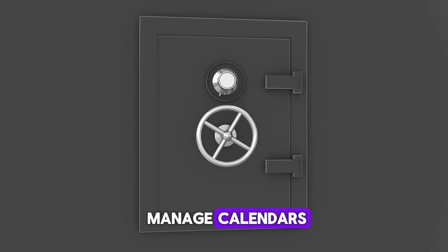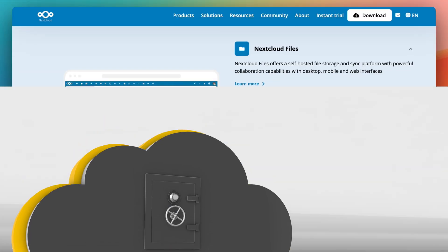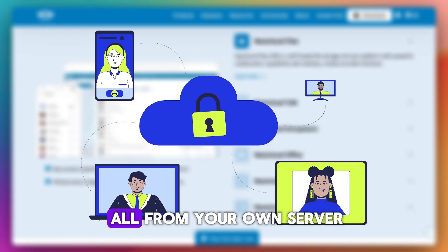You can store files, manage calendars, collaborate on documents, and even run your own chat and video calls, all from your own server.